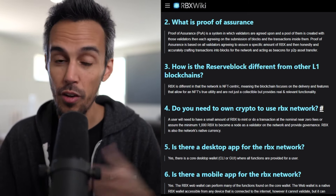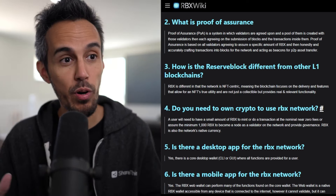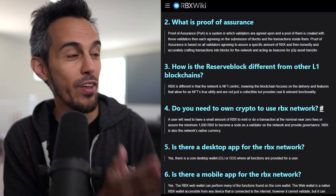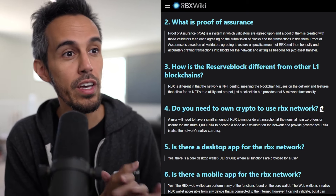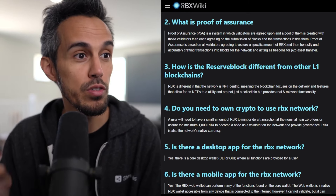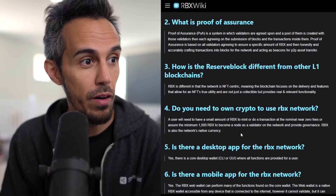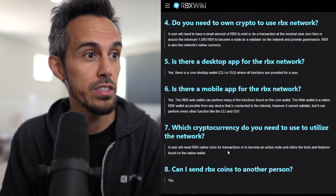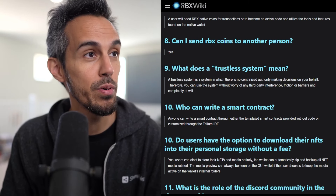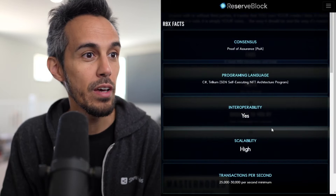A lot of projects want to go towards NFT utility because people want their projects to stand out — not just by the art itself, but by what you can actually do with the NFT. To use the RBX network you need a minimum of about 1,000 RBX. Yes, there's a desktop app, yes there's a mobile app, and you can send things to other people. They have all these frequently asked questions if you want to jump into that.